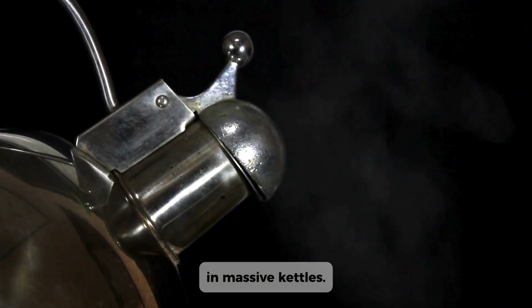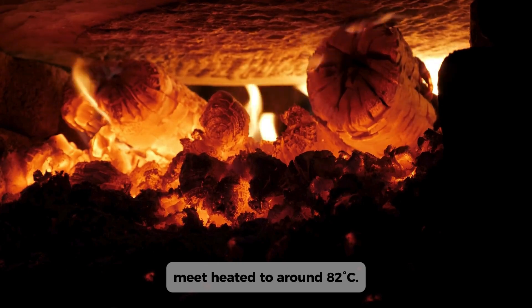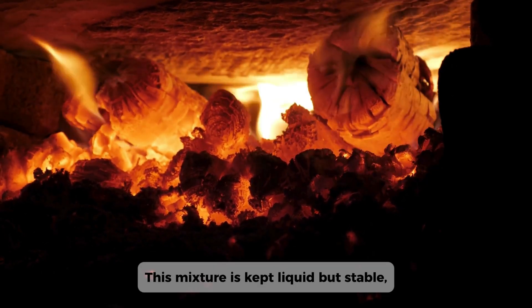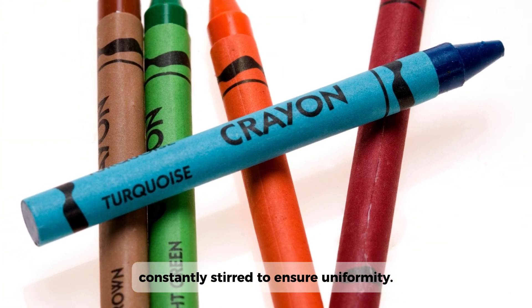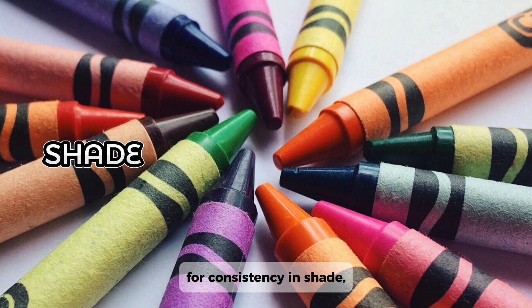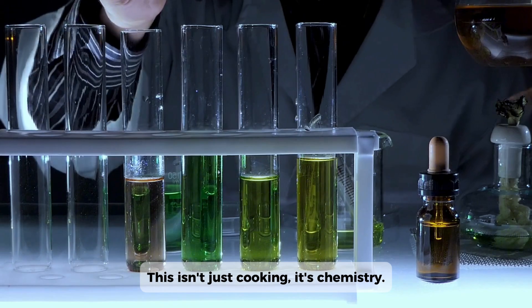In massive kettles, paraffin and pigments meet. Heated to around 82 degrees Celsius, this mixture is kept liquid but stable, constantly stirred to ensure uniformity. Every color batch is monitored for consistency in shade, texture, and flow. This isn't just cooking — it's chemistry.